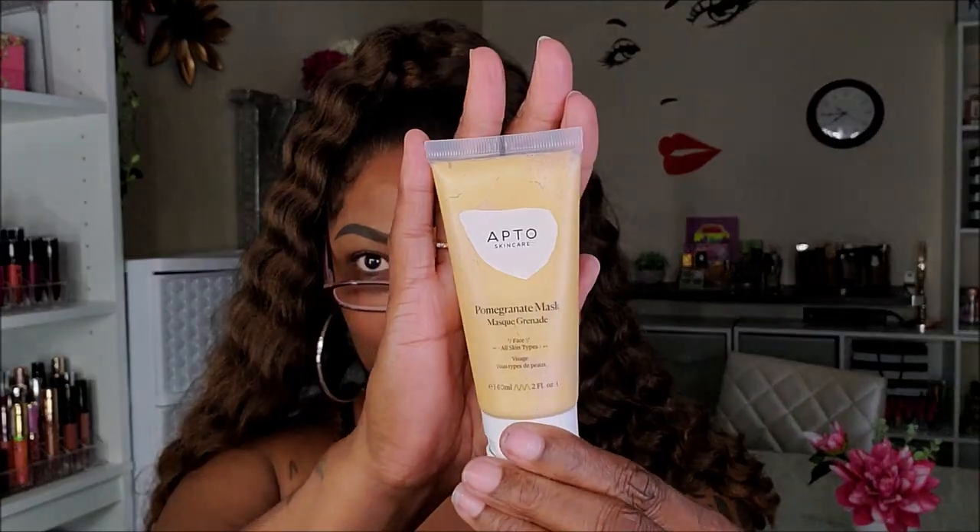Let me quickly show you guys what I got and then move on to the try-on. First I have some skincare — the Apto Skincare Pomegranate Mask. Very cute packaging. It's an antioxidant mask with pomegranate, backed by top estheticians. Apto removes fluff and filler to create clean skincare formulas. Azelaic acid gently removes dead skin cells with pomegranate and green tea to help calm inflammation and restore balance. This retails for $36. I'm going to show you the bottle real quick because I won't be using this today. It comes in a cute little tube.